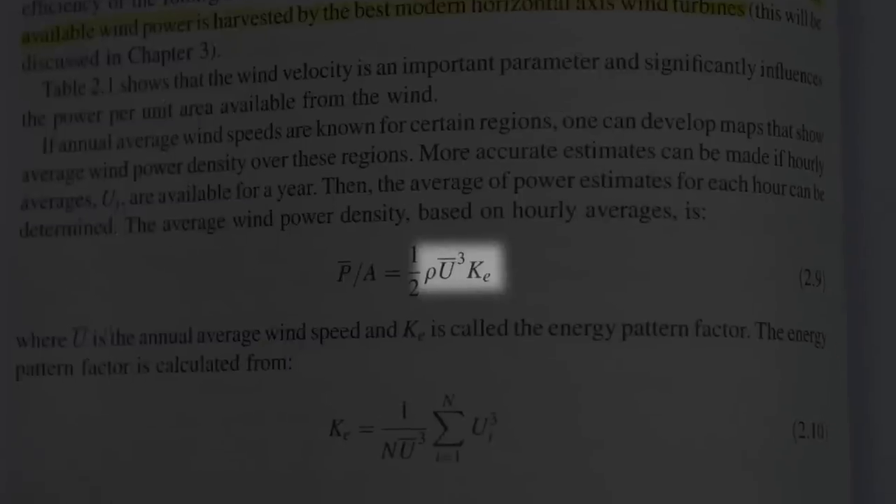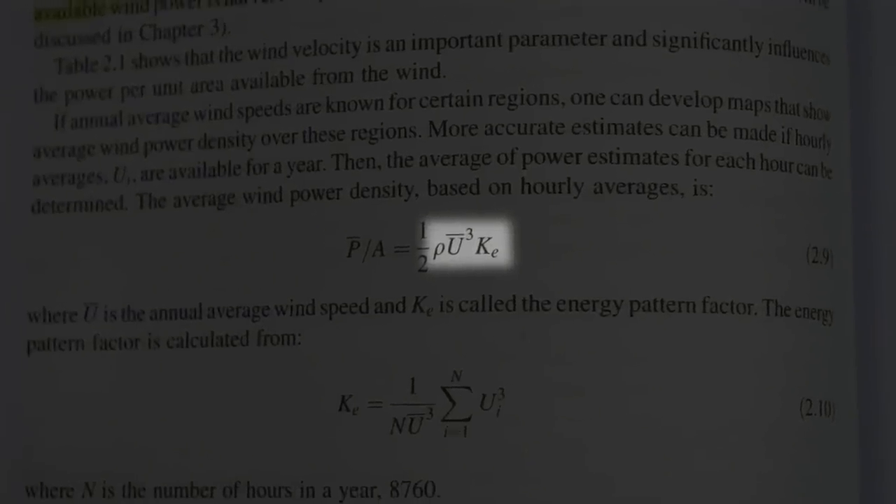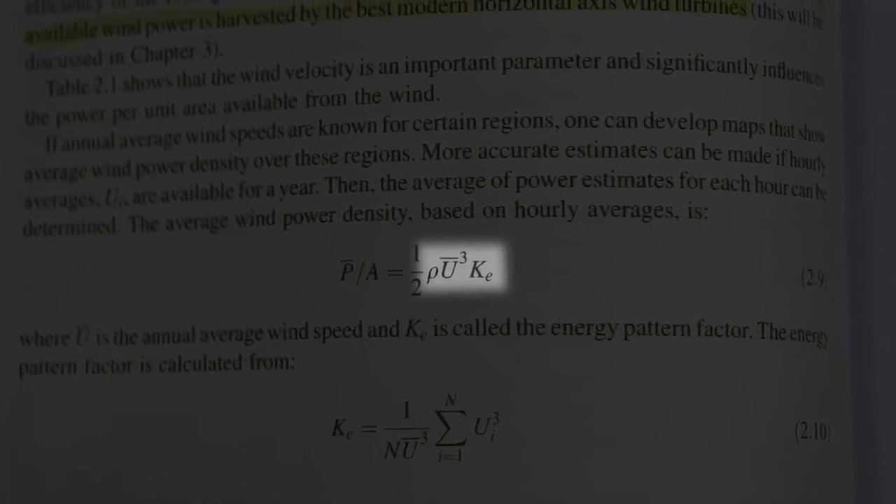If you're the kind of person who wants to puke at the sight of math, I need you to check out this formula out of my wind power textbook. Hang in there — I promise the math will be over before you even start to gag.